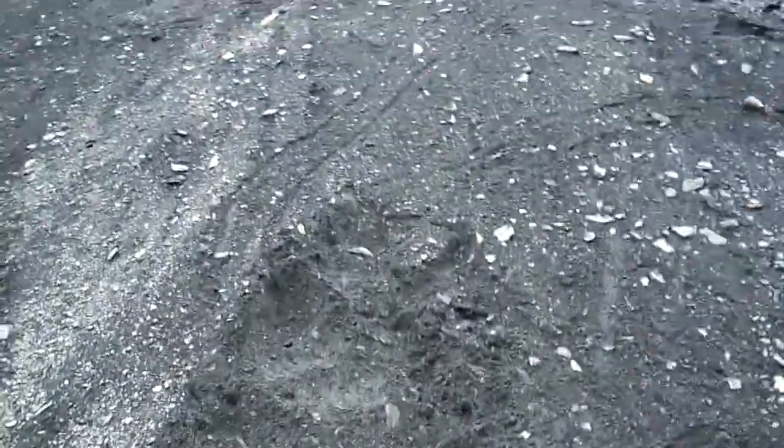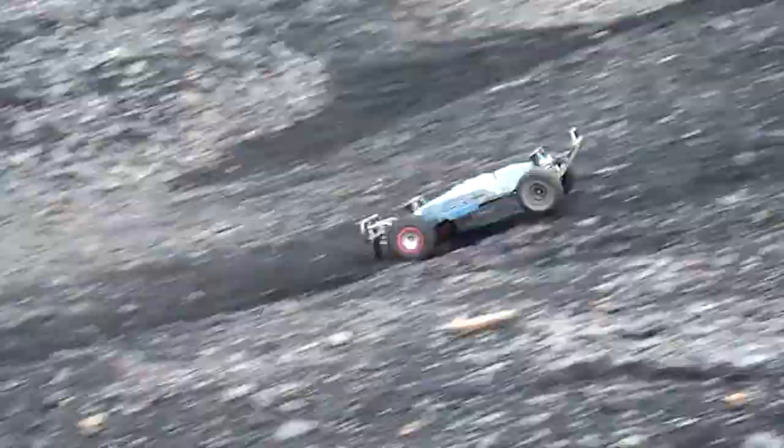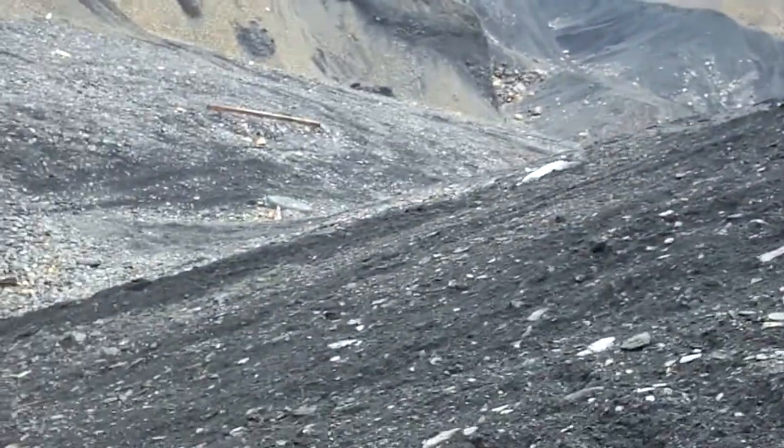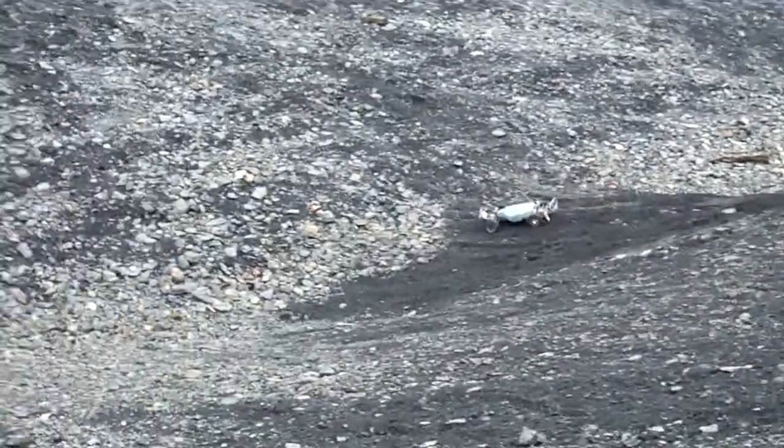Hey, that's still recording — did you get that? Oh my god. Well, that's what happens when you film on a hill. It's a nice hill climb. Found one that was challenging.